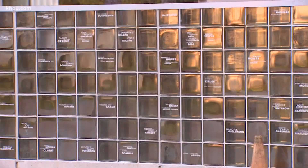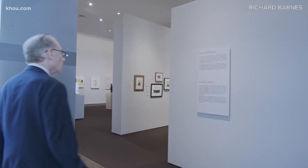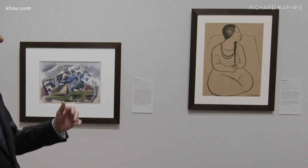After years of construction and almost a decade of fundraising, the transformation of the Museum of Fine Arts Houston is finally complete. We have about 8,000 works on paper. The last piece of the puzzle, the Nancy and Richard Kinder Building, opens to the public on Saturday.